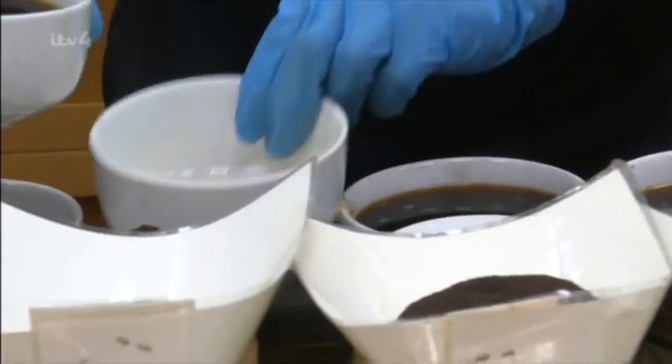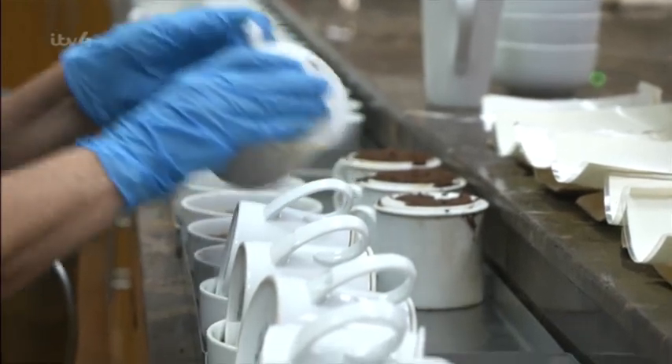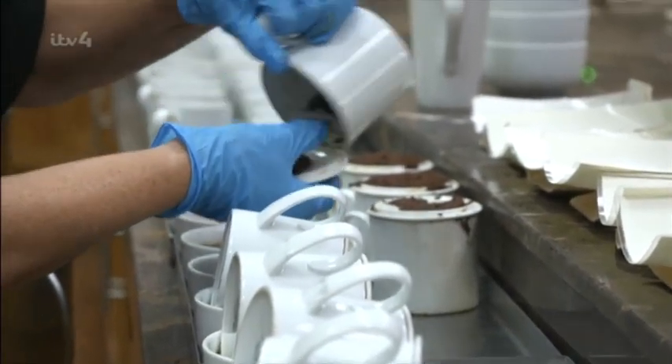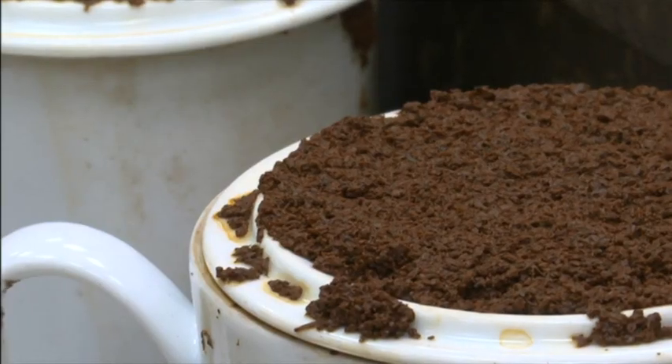Everything's got to be so precise, because the tea buyers will know if the teas have been underweighed or overweighed, if the milk's not right, and we'll have to start all over again. They're very particular, and that's our job — to make sure what goes into Yorkshire Tea is the best. Moe and Adrian stew each 5.6-gramme sample for exactly five and a half minutes in fresh, boiling hot water, which is key for a proper cuppa.